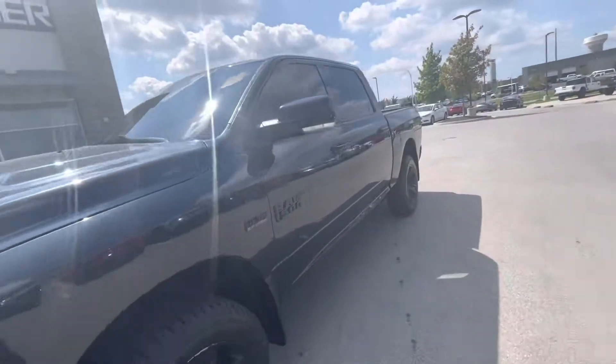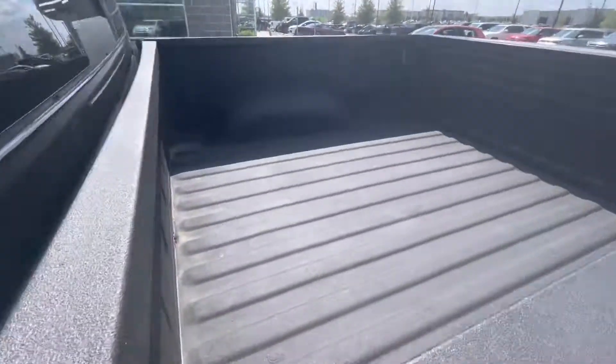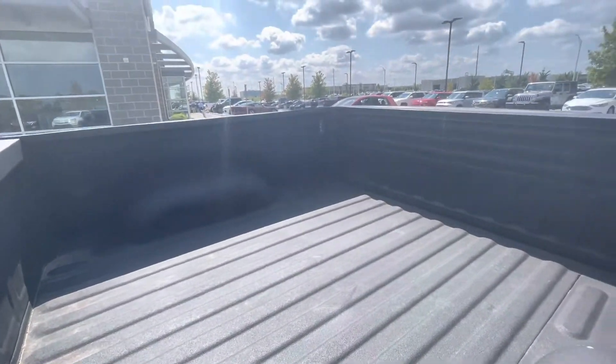Well Martin, let's go take a look at the interior. First let me show you the bed — it has the bed liner, the spray bed liner. That's pretty good.